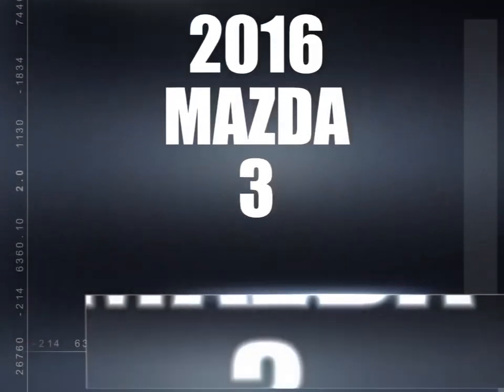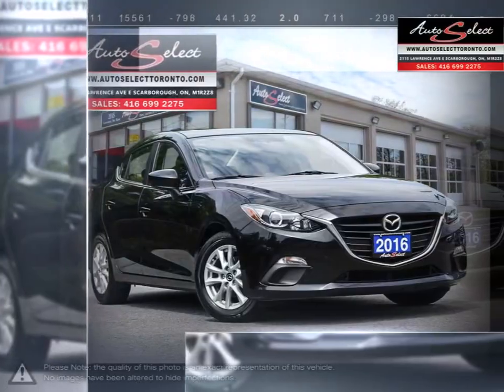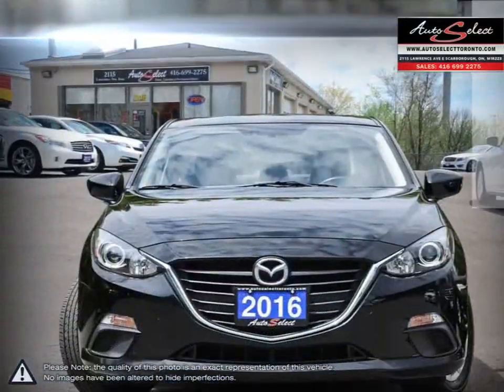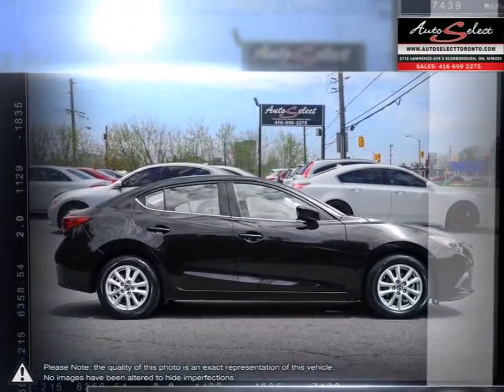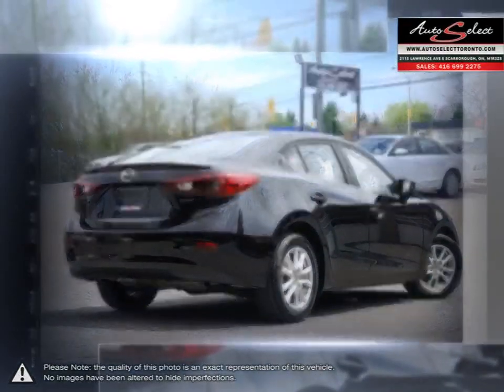The Mazda 3 has seen long-running success after its creation to replace the Mazda Protégé. Its sophisticated and sporty exterior mixed with its impressive performance make this small compact vehicle an absolute standout in its class.